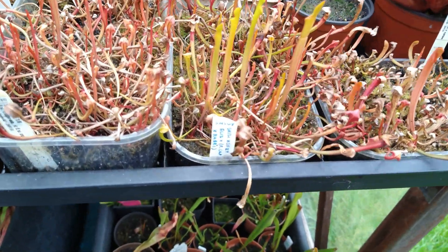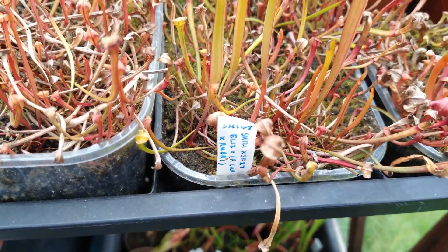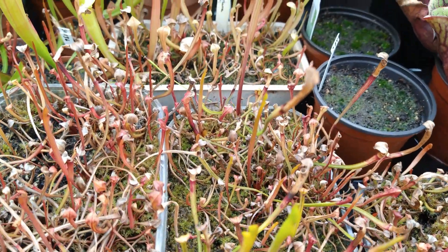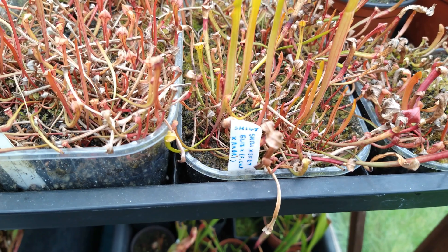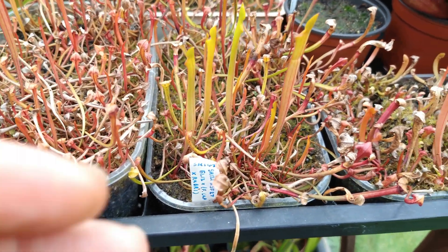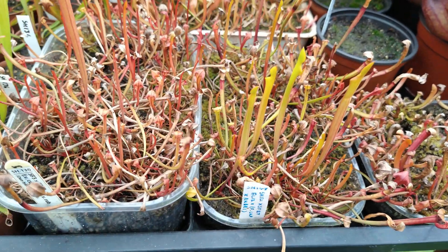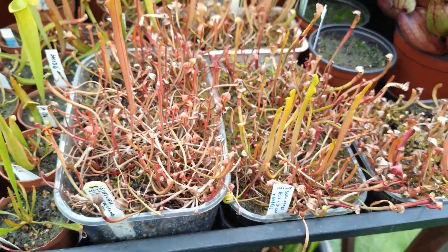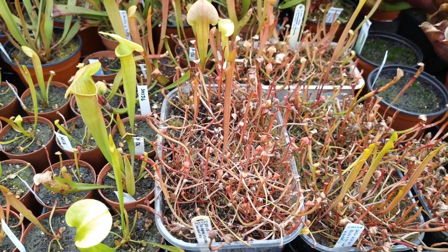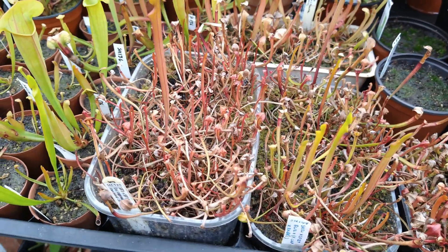Interestingly, this little tray of seedlings here — these are the same age as the massive one I showed you earlier. These are possibly only three or four inches tall, tiny by comparison. It's strange how sometimes one or two seedlings can suddenly shoot off and others can stay tiny for absolutely ages.